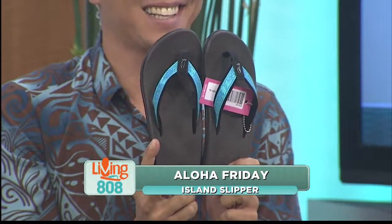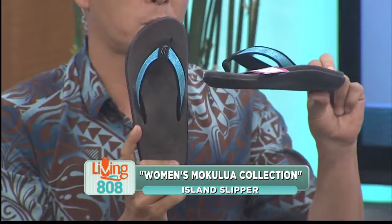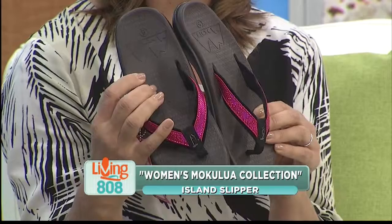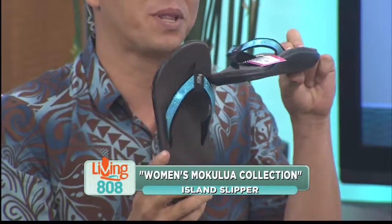These slippers are perfect for any occasion, whether it's a beach day or a night out. It has a micro grooved insole for gecko grip, so it's functional and fashionable. Plus, you're going to leave a little sparkle wherever you go. And don't forget, Island Slippers has styles for both men and women. I really love this arch support right there.